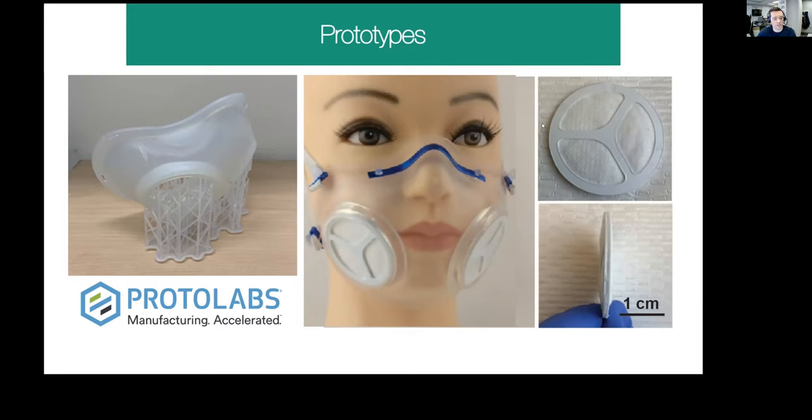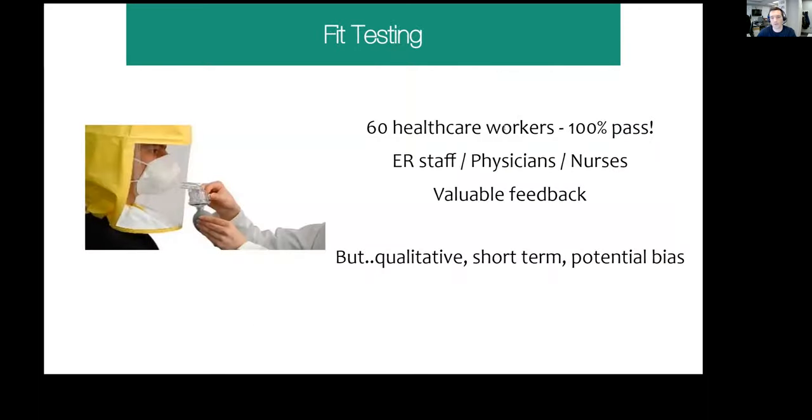We then underwent two clinical trials of fit testing — a version one and version two mask — with a total of 60 healthcare workers including ER staff, physicians, and nurses. This is one of those critical time points in prototype production. We were thankful to see that 100% of people passed all fit tests. We got really valuable feedback from user testing, where ER staff were a little more brutal than I would have liked with the masks — but it was good to see real-life use of the product.